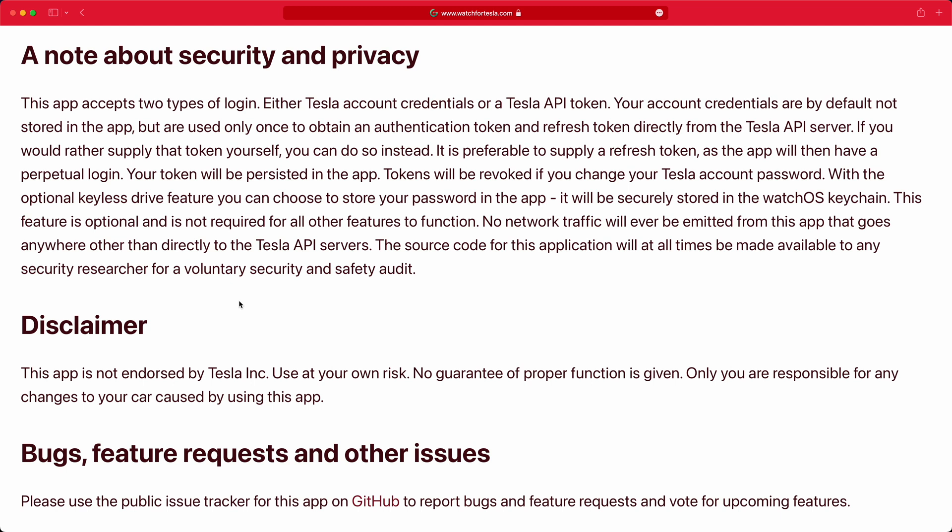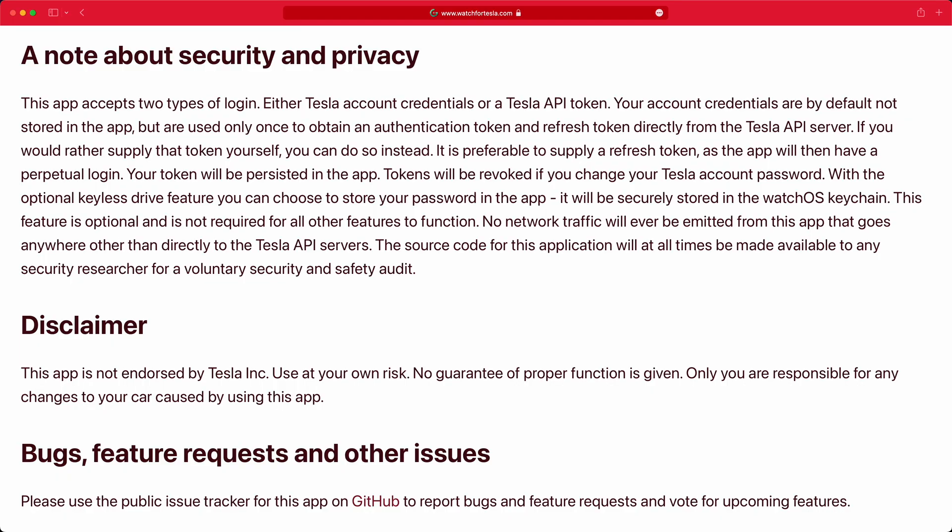Obviously, there is a big part of this where we are trusting the developer of the app to be true to the way they describe this. There's a chance that if the developer was a bad actor, they could be transmitting the key to a third-party server without you knowing about it. But the developer on the website says they are actually prepared to share the source code with people for security audits. I don't know if that's happened yet, but as a software developer, I'm pretty confident I could spot if there's anywhere in the code where it could be sending that key to something else.